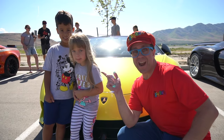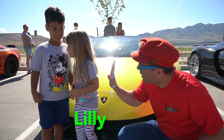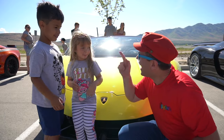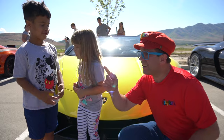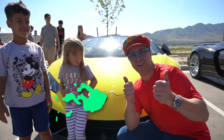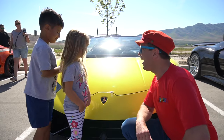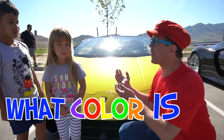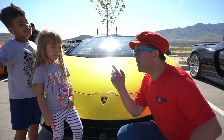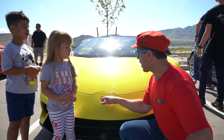Look — more friends! This is Lily. Hi Lily, can you give me five? And this is Jacob. Hi Jacob, give me five! Hey Jacob and Lily, do you like this car? Yes! Yeah, it's a cool car. What color is it? Yellow! It's a yellow car. And what make is it? It's a Lamborghini!